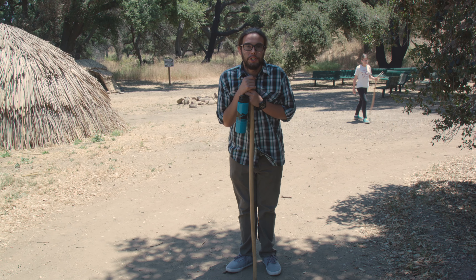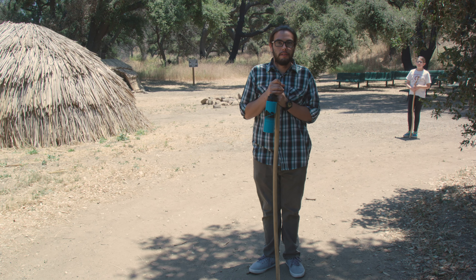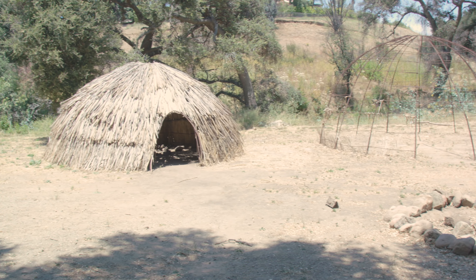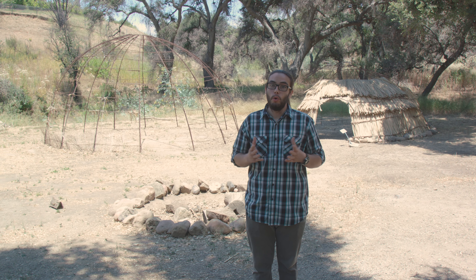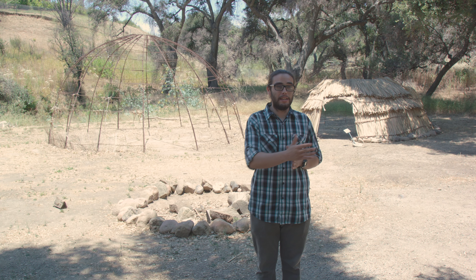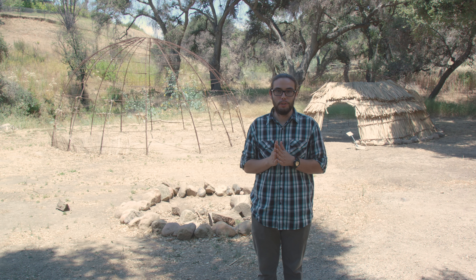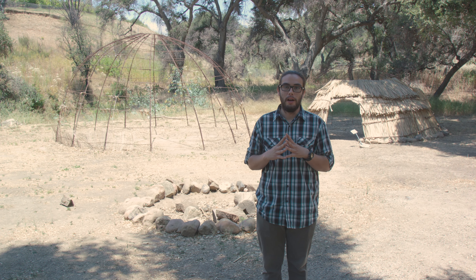Here we are at our replica village. I want to take you guys inside and show you some of our structures. We're going to take a look at some of the construction of these ops. We did have a pretty bad fire come through this area about a year ago, and that completely destroyed our replica village. As you can probably see behind me, we are under construction, so this is a great opportunity to show you guys some of the interior framing of these ops.